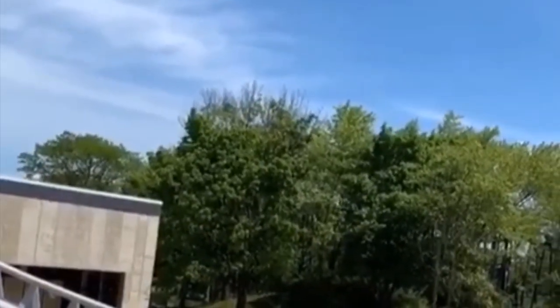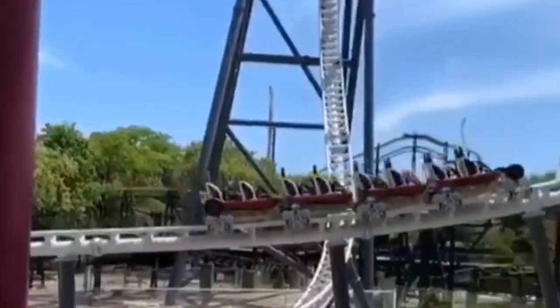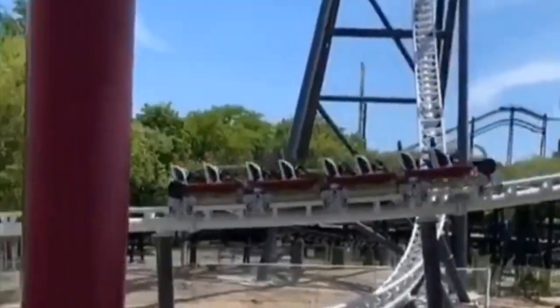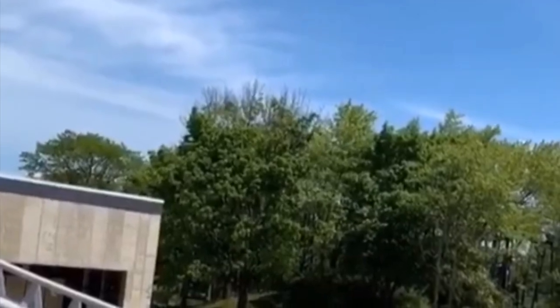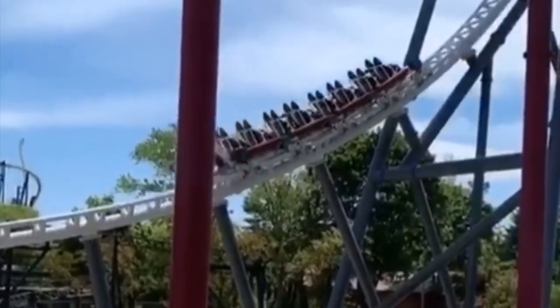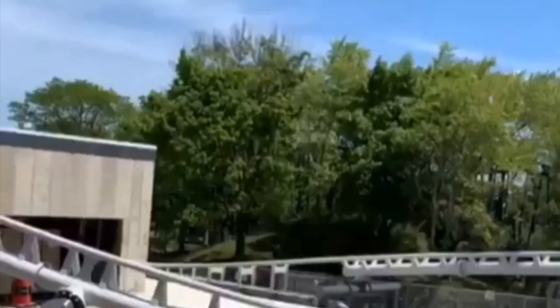Alright, so we have some amazing news coming out of Six Flags Great America — Max Force is testing! It's not a full circuit test yet; they're not sending it to full launch. It looks like they're just testing the actual launch piece itself.